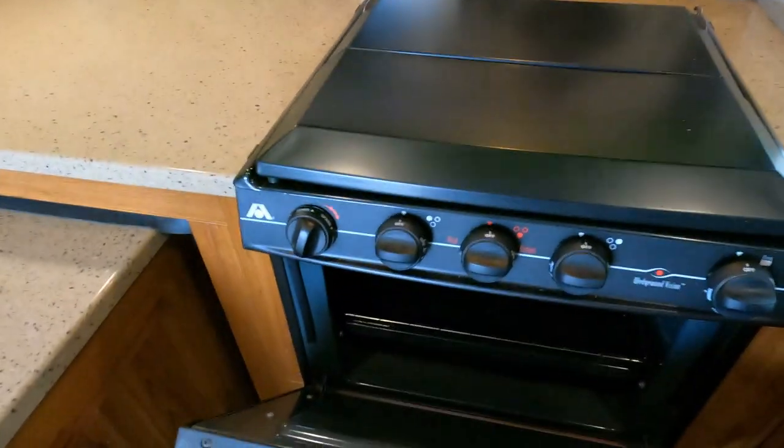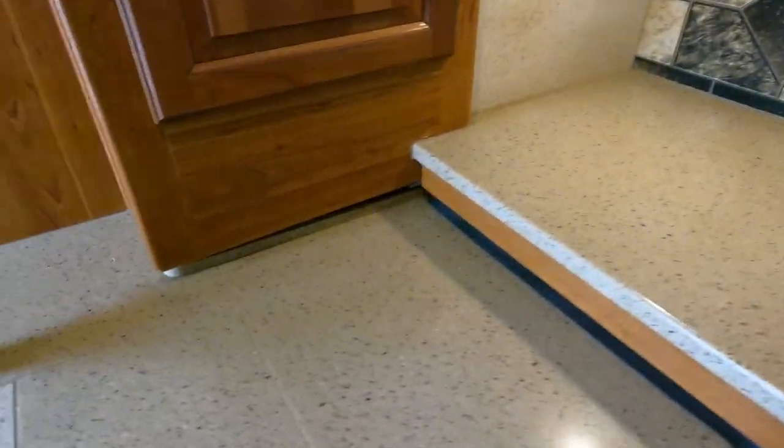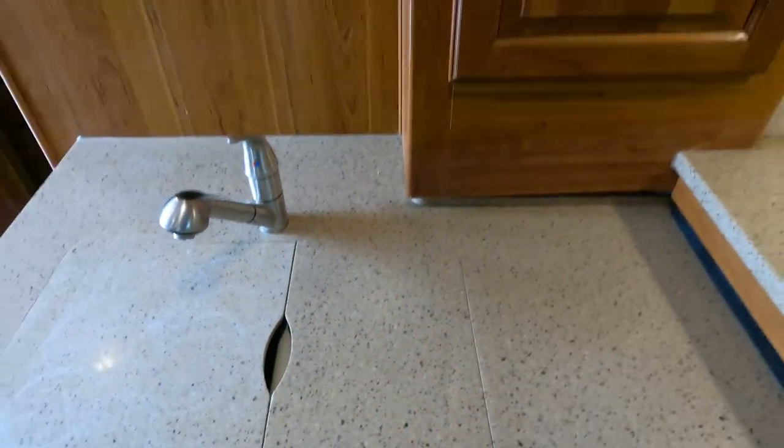You have an over-the-range microwave and an oven. Just beautiful solid surface countertops that look almost like marble, and a Corian sink instead of stainless steel — they definitely didn't scrimp when building this.